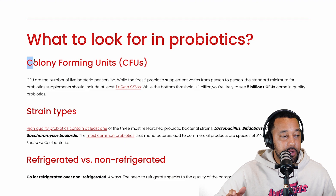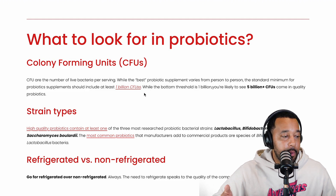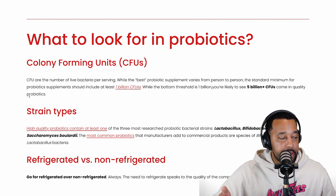What should you look for in probiotics? You want to look for CFUs — colony forming units. How many CFUs are in a quality probiotic? You want one with at least 1 billion, but preferably you want to see at least 5 billion or more when it comes to quality probiotics.